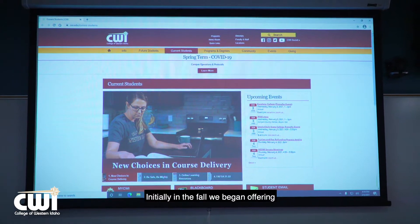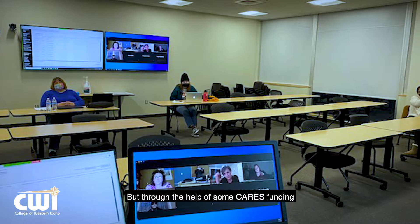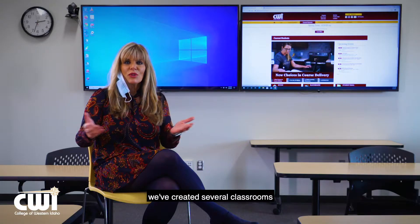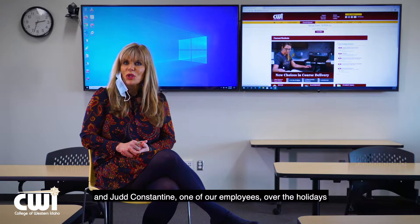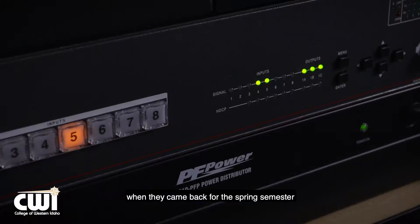Initially in the fall we began offering these courses with very limited classrooms that had the technology. But through the help of some CARES funding we've created several classrooms. Our IT department along with several other departments worked to coordinate and gather the equipment, and Judd Constantine, one of our employees, over the holidays created eight smart classrooms that were ready for our faculty when they came back for the spring semester.